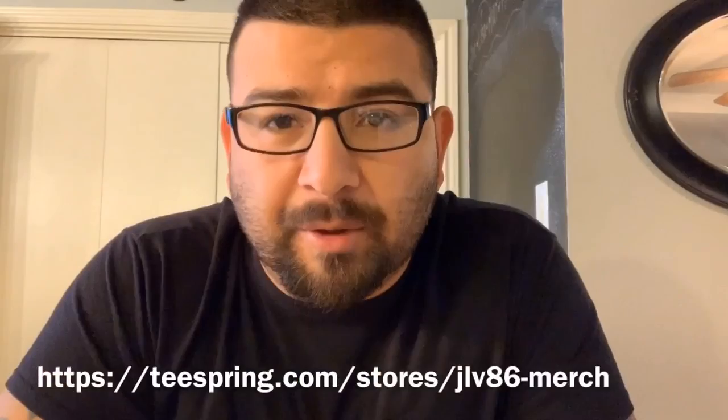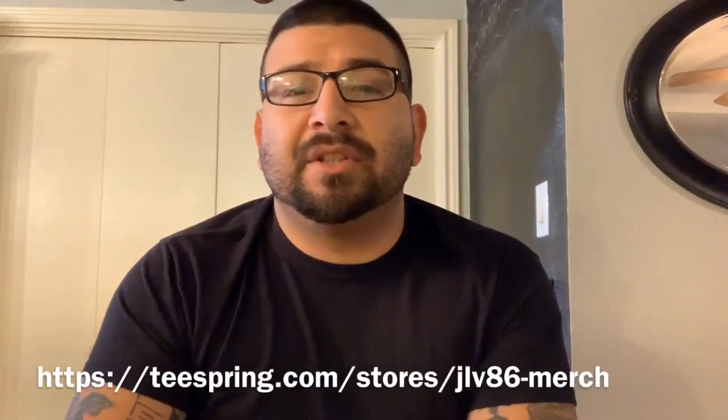Starting today, it is live right now — I opened up a small storefront on TeeSpring.com. I'm going to leave the link down in the description. You can now purchase merchandise to help support my channel. I'm not looking for a handout. I didn't realize going into this YouTube thing that it costs money to make videos, so I'm asking you guys to help support this channel by buying something for yourself. A small portion of all purchases does come to me and helps support this channel.